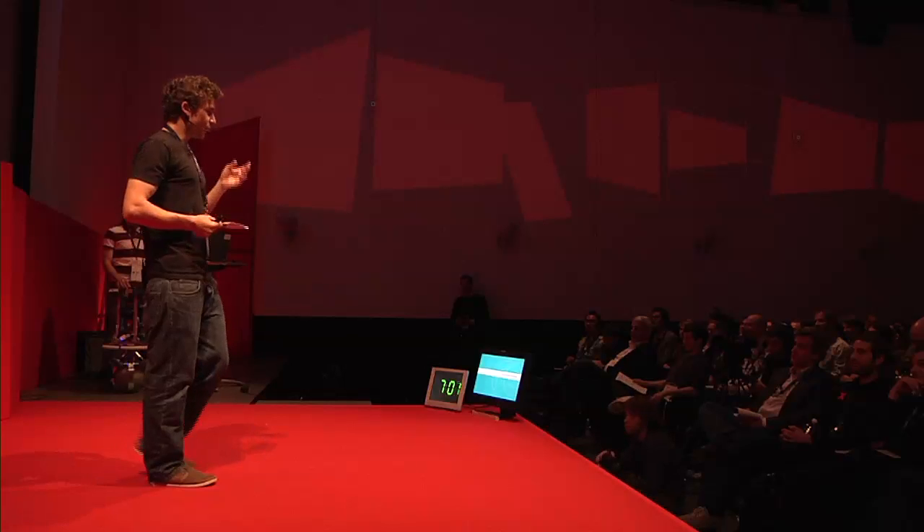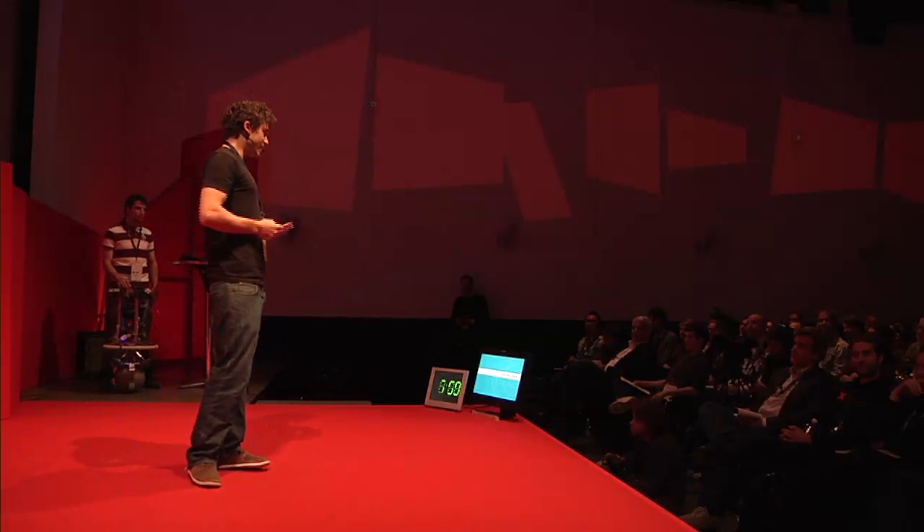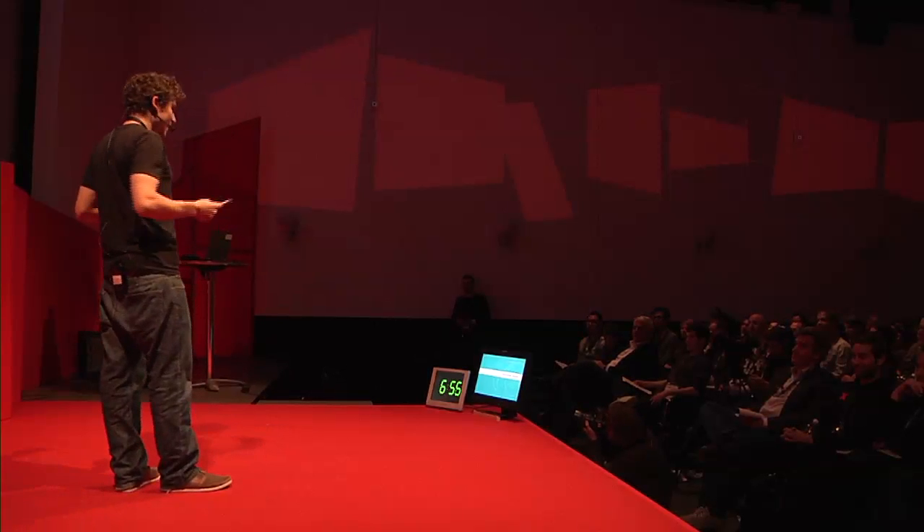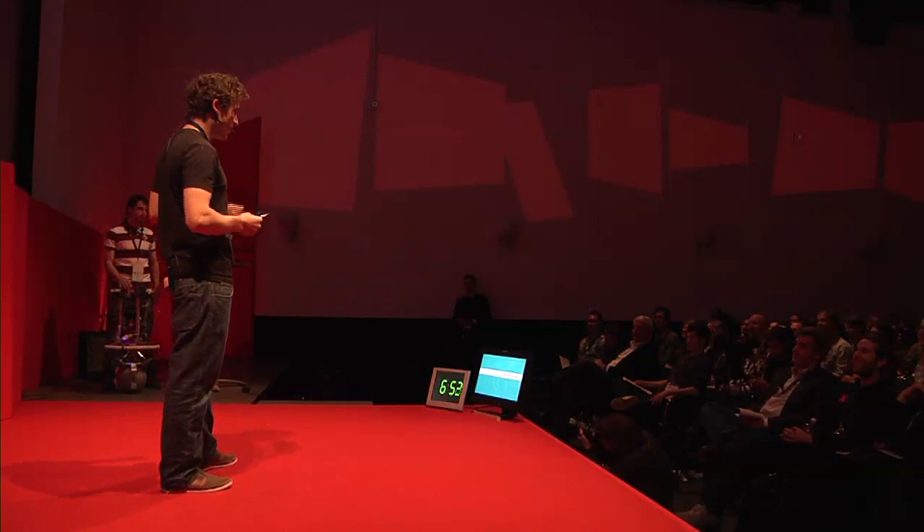So I went with this goal to the guys from TEDx and they said, OK, we can give you five minutes, but you're not allowed to use any technical word. So this is going to be really hard for me.